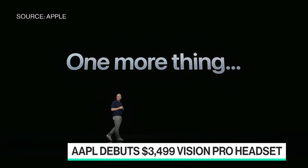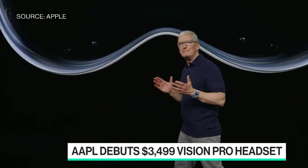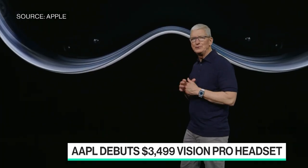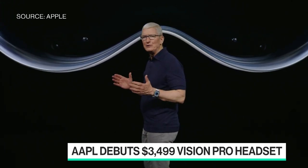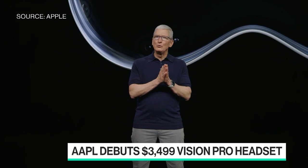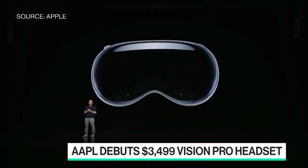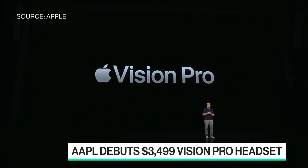At $3,500, do you feel that is the right price tag? They are going for a luxury item before they go for complete power in everyone's hands? I think that is often the Apple strategy. One of the other advantages of not calling it a headset is that Apple computers cost anywhere from about $800 or $900 up to $7,000. So this is a mid-range computing device — a spatial computing device for Apple. It is not an expensive headset.